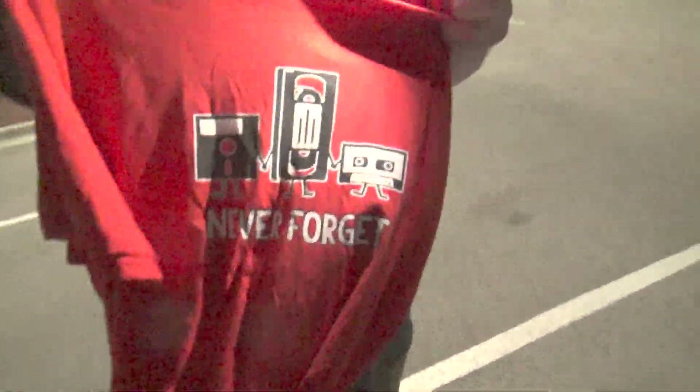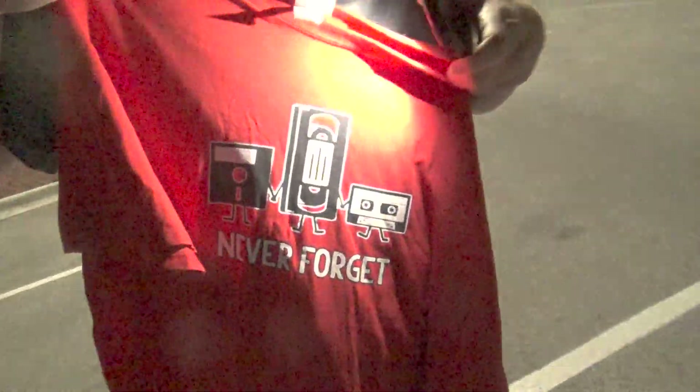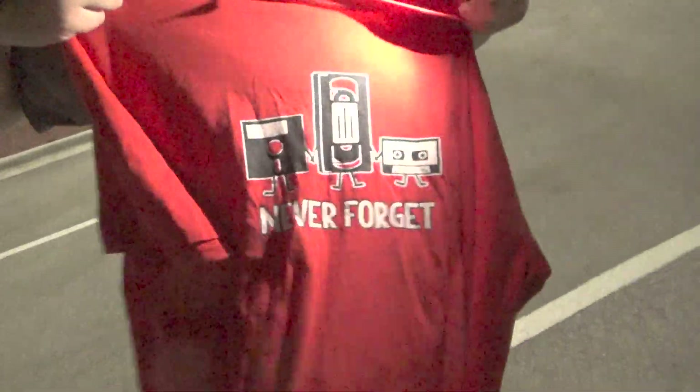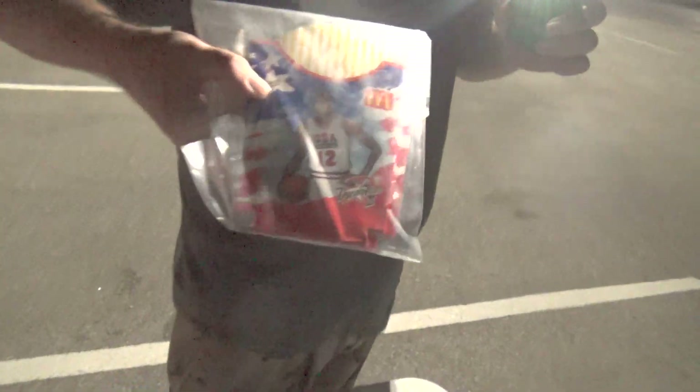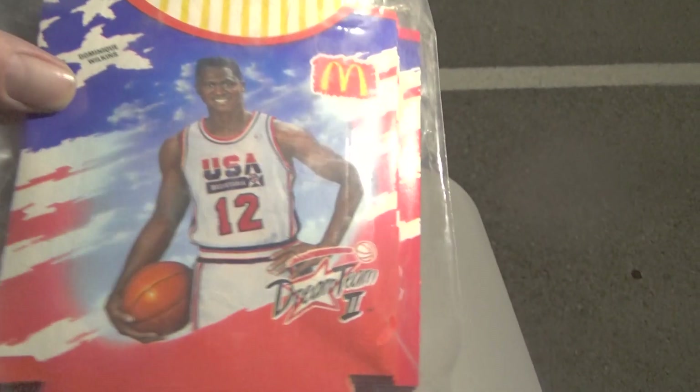Here are some more random t-shirts from the thrift store. John Mayer shirt. Here's a Holland, Texas t-shirt. This one's the best shirt of them all — it says 'Never forget where you come from.' It's about cassette tapes — this is like iPods and hard drives now. You don't need tapes anymore, but this is where it was at. It's a really cool shirt — that should be a $20 bill all day long. And I almost forgot — these are brand new 1994 McDonald's French fries toys from Dream Team 2. They don't have the original Dream Team with Jordan, but it's Dominique Wilkins, Joe Dumars, and players like that. They're brand new — that's probably like $20.